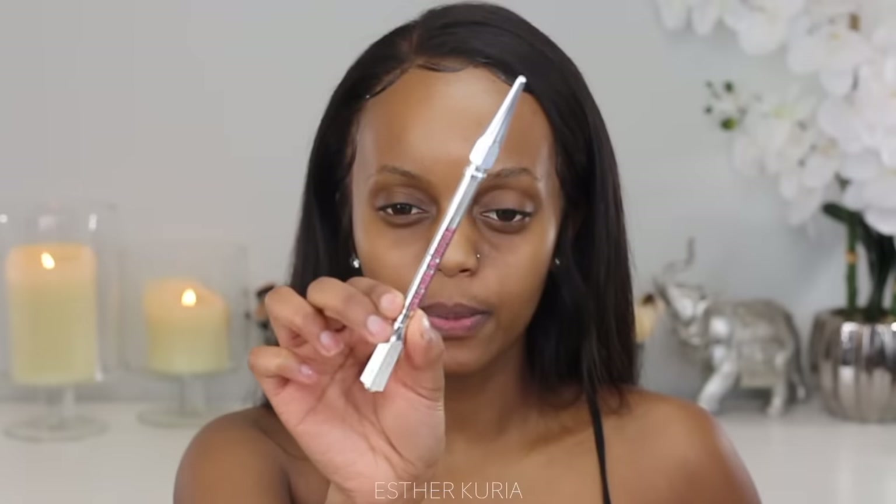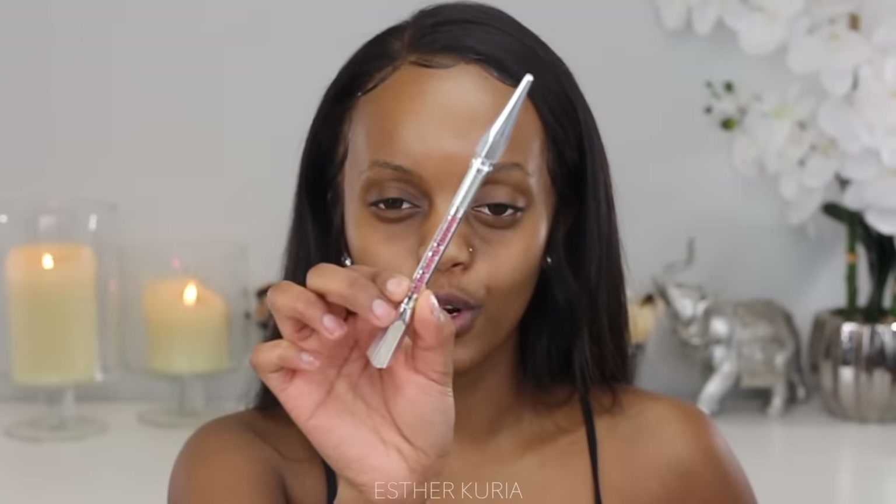First thing is first — always the brows. Brows always come first for me. I'm gonna grab this Benefit brow pencil in shade number four. This brow pencil has become one of my favorites because it's so creamy and easy to apply. I have thin brows so if I have a brow pencil that doesn't get the job done, it eats my soul literally.